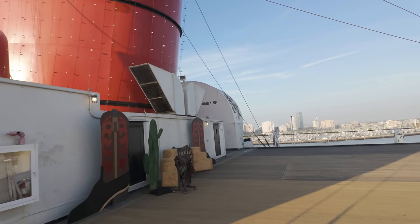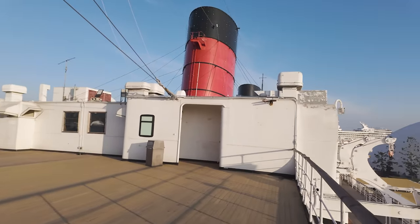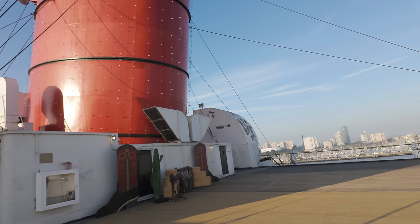Yes, the future of the Queen Mary is looking bright, and lots more repairs and additions are on their way. But now, here is a review of all the major work done this past year, 2023.